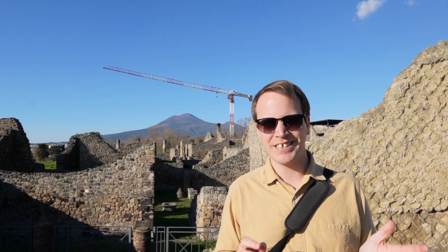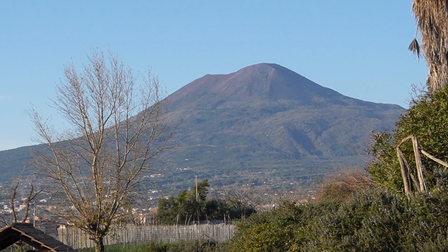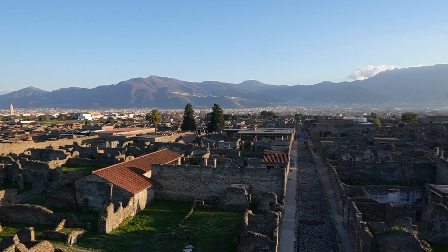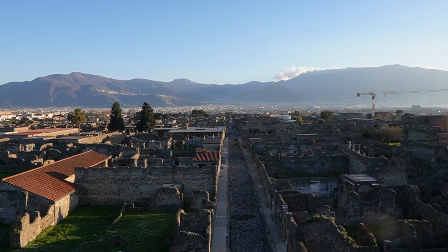Here we are in the ruins of Pompeii. Behind me is an absolute beast of a volcano, Mount Vesuvius, and in 79 AD this monster blew its top throwing a tantrum of biblical proportions. It covered this entire settlement of Pompeii in ash and pumice — a tragedy for the community who lost 16,000 lives, but for archaeologists an absolutely invaluable glimpse into daily Roman life.